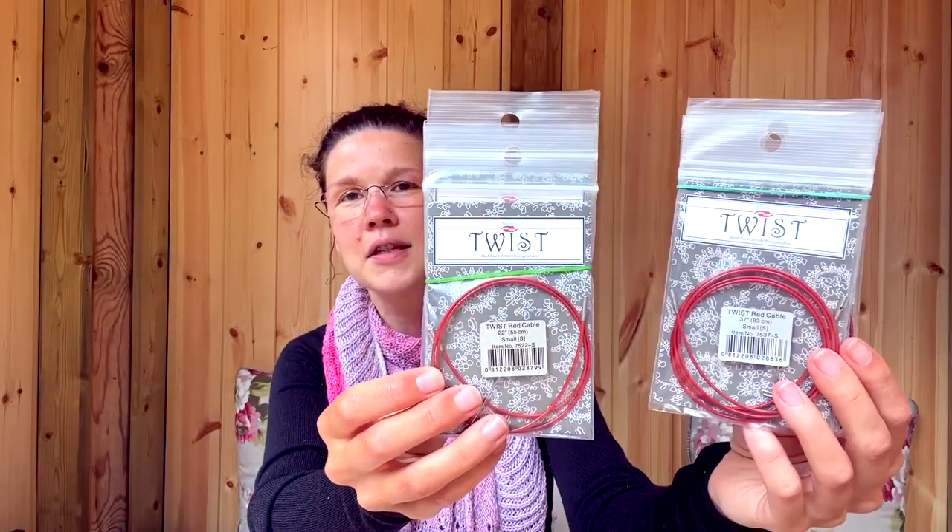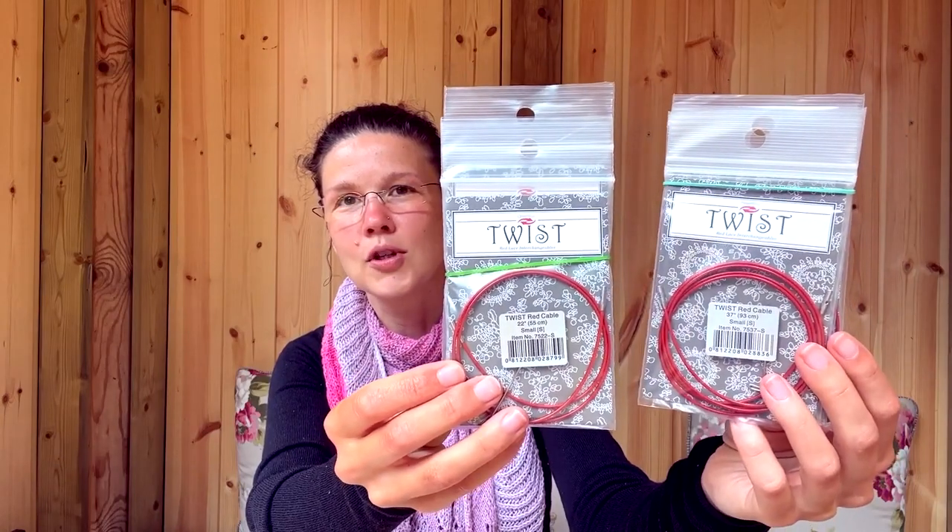So we've got from Chiaogoo — my favorite. Chiaogoo is my favorite brand at the moment. We've got the red steel cables from Chiaogoo, and I like them very much — they are really nice. We've got different sizes here for the shop. And I also ordered some missing sizes for the circular needles, for the Chiaogoo circular needles, the metal tips, and also the steel core cord.